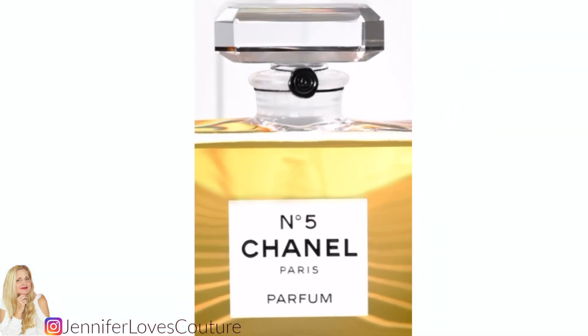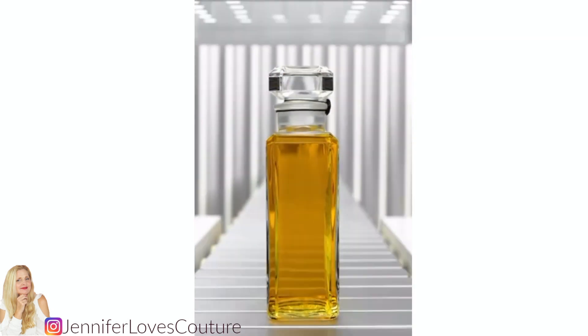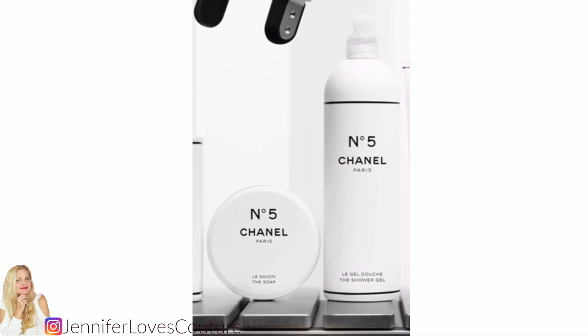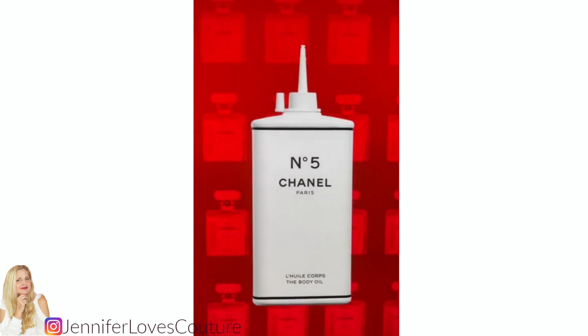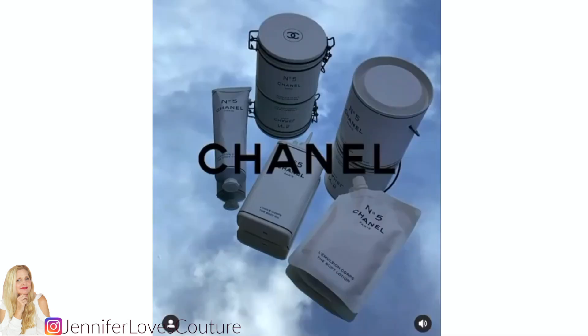Chanel is celebrating Chanel No. 5's 100th anniversary with a limited edition collection called Chanel Factory 5. In this video, I'm going to be going over all the product options and the prices — everything will be linked below. The Factory 5 collection launches on June 29th. There will be 17 products with the Chanel No. 5 scent, and Factory 5 pop-ups in 8 cities worldwide. To mark this iconic moment, they're using the creation process of the first Chanel No. 5 packaging.